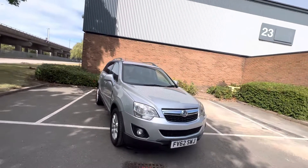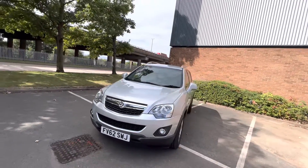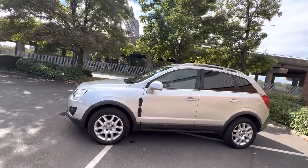Hi, I'm calling for Jack Jem. Here is our Vauxhall Antara 2.2. I'm just going to take you round the car. It's a really nice addition.